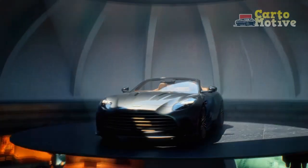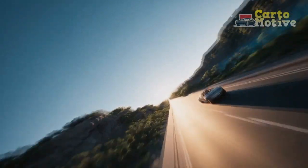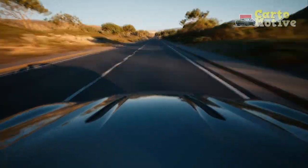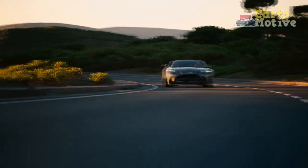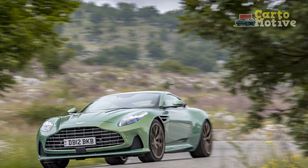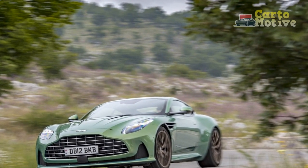Moving towards the rear, the DB12 boasts an elegant yet commanding presence, with a redesigned diffuser and a subtle lip spoiler enhancing aerodynamic efficiency. The LED taillights provide a modern touch while retaining the timeless charm that has defined Aston Martin for decades.